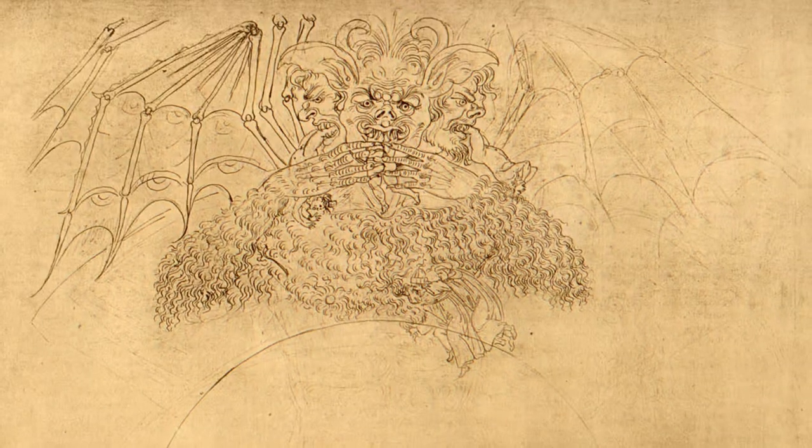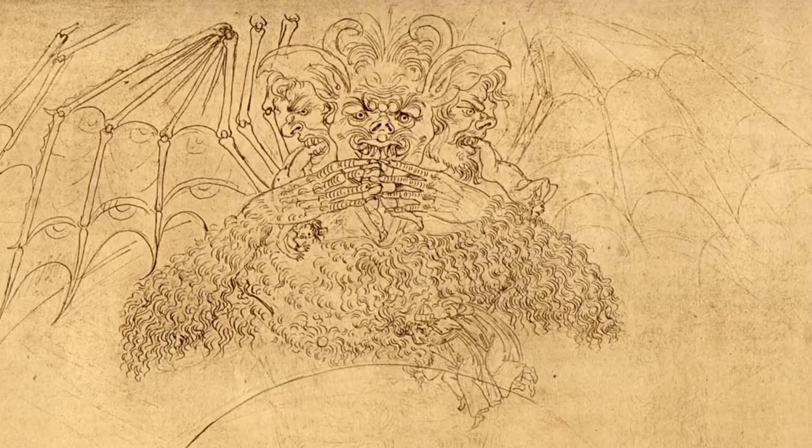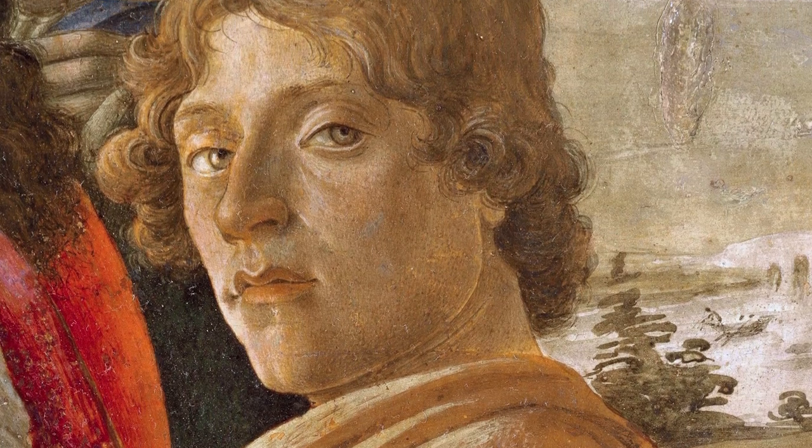Behemoth! Beelzebub! Lucifer! Only one of these names actually refers to the devil. The devil is a complex character to study at the best of times, but with some investigation, I have located the artist who was key to establishing the nature of the devil himself.